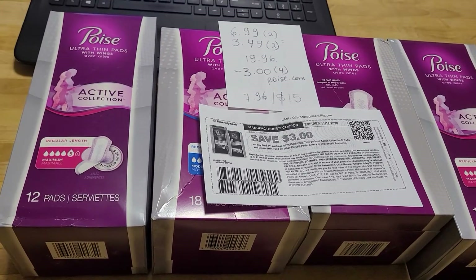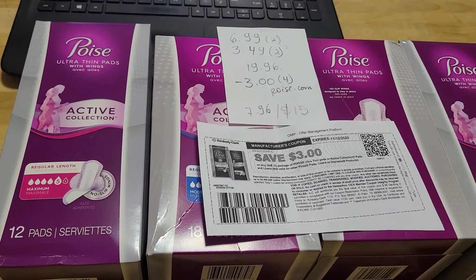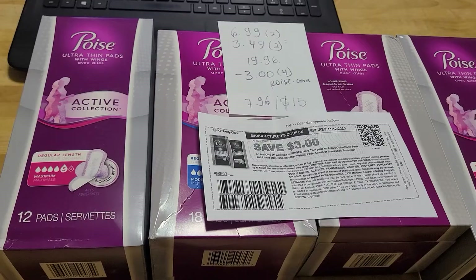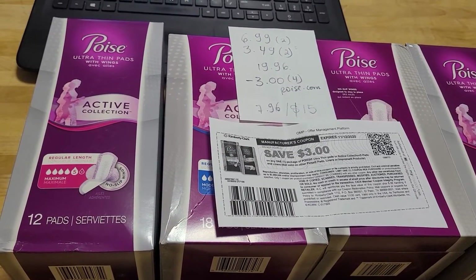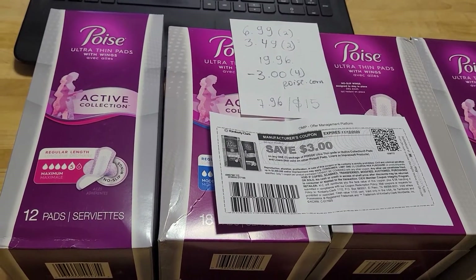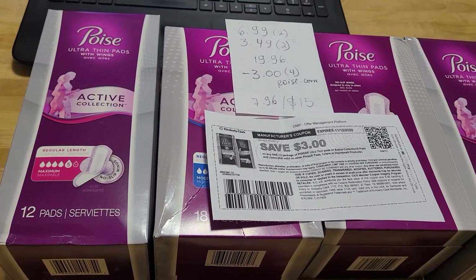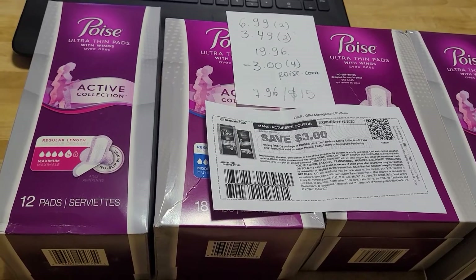I noticed that the Poise is active. I'm not sure if others have double dips. When you buy two you're going to get five dollars, and there's also a monthly deal. This is what happened with this fourth: two of them cost me $6.99 and two of them cost me $3.49. The total was $19.96. Boys.com has a three dollar coupon.